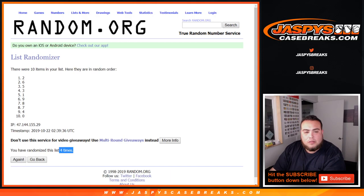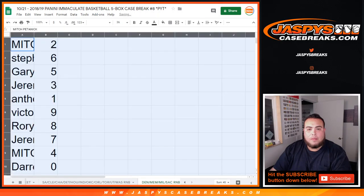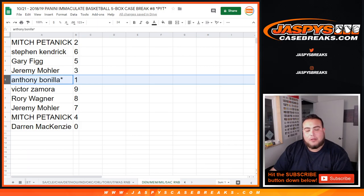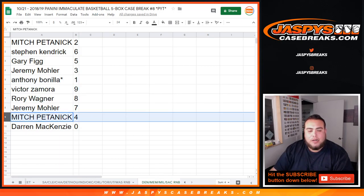4 times, 2 down to 0. Mitch, you got spot 2. Stephen K with 6. Gary, you have 5. Jeremy with 3. Anthony, last spot mojo — and first-time customer mojo, right? You get 1, so any one-on-ones that come out for these teams in the random number block, that'll be your hit. Victor with 9, Rory with 8, Jeremy with 7, Mitch with 4, and DMACC, you have spot 0 — any redemptions will go to you.